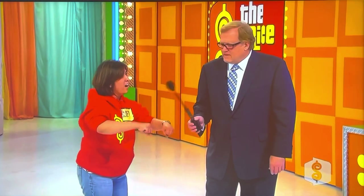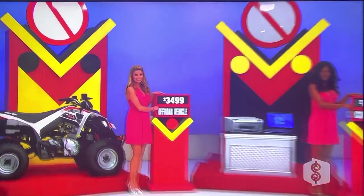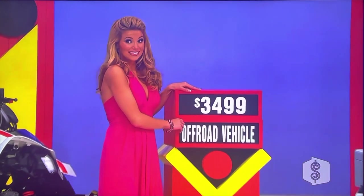The vehicle — the off-road vehicle — she says is wrong. If that's anything but $3,499, you win all three prizes. Amber, flip it.